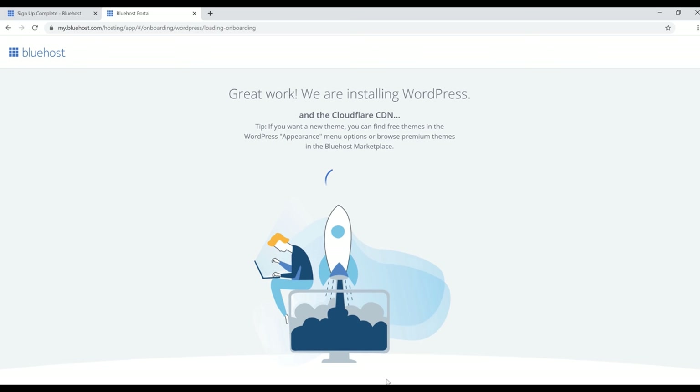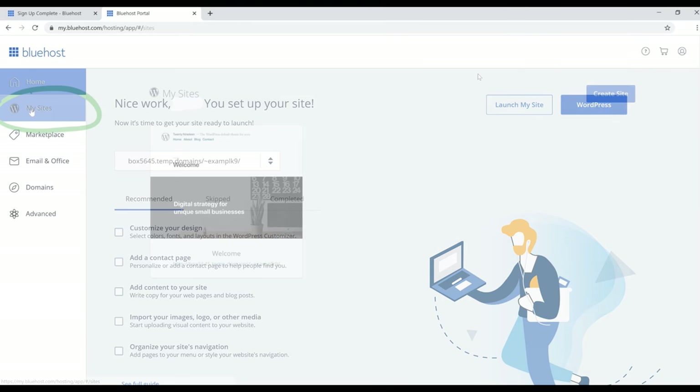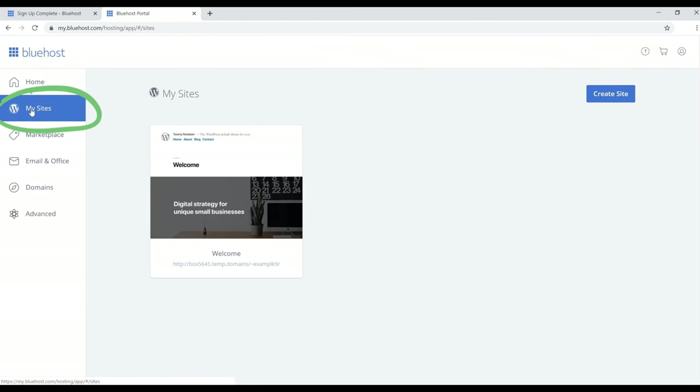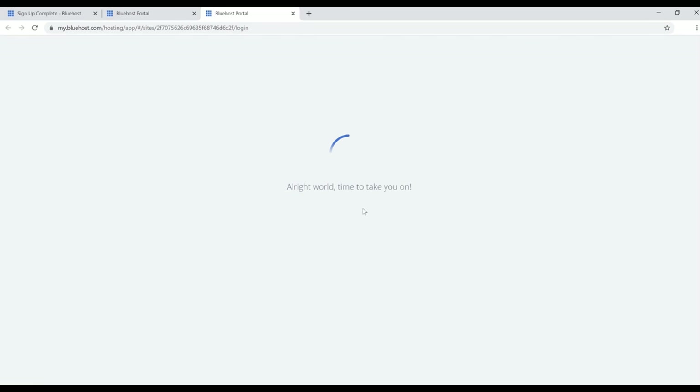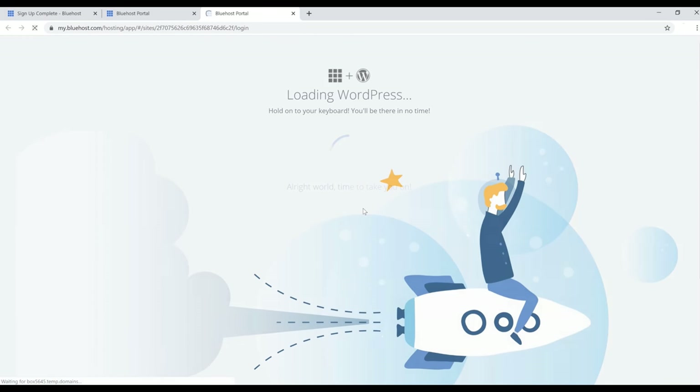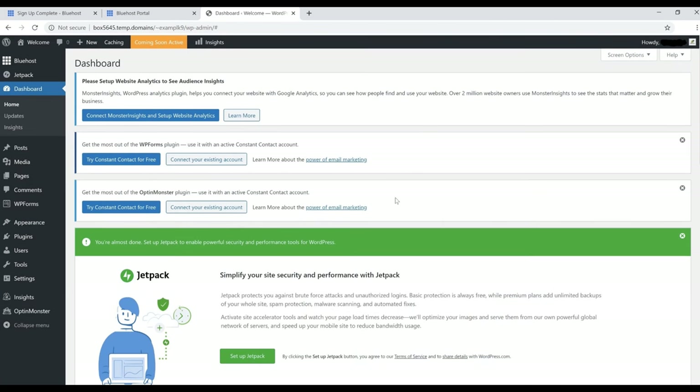After clicking Skip, WordPress will install automatically — that only takes a couple seconds to a couple minutes. Once it's installed, you'll land on your Bluehost dashboard. You've successfully set up your website. Now go to the left side and click on 'My Sites,' hover your mouse over your website, and click 'Log into WordPress.' After a couple of loading pages, you'll end up on your WordPress dashboard.